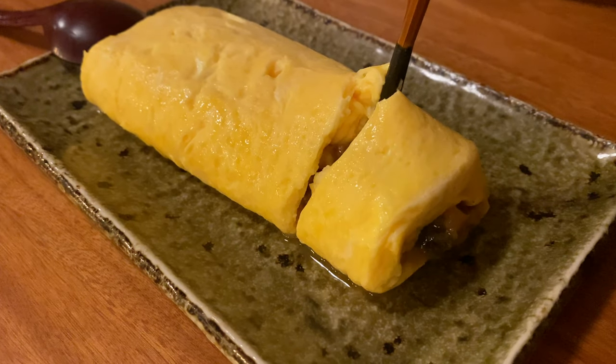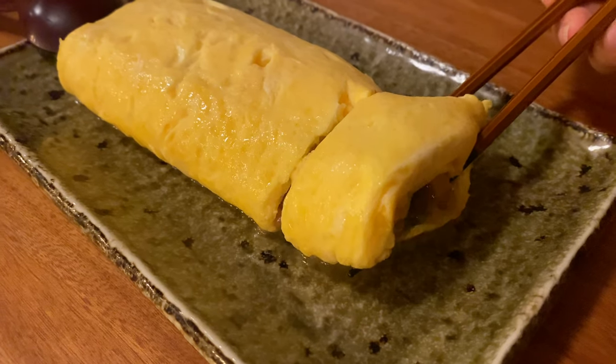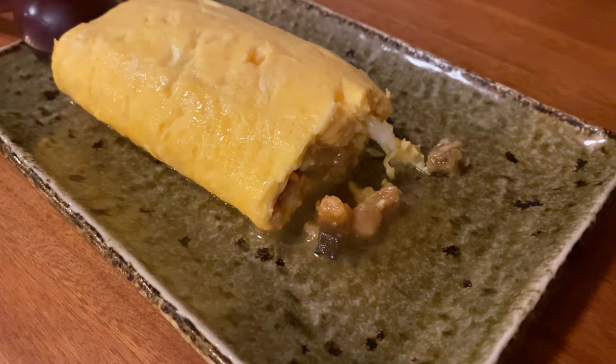I told you I'm a lightweight. We also got an egg roll — not just a plain egg roll, but with some eel on the inside. Okay guys, I'm gonna end the video here before I get too drunk. I hope you liked this video and if you did please give it a thumbs up and subscribe to my channel if you want to see more videos coming up. Bye!